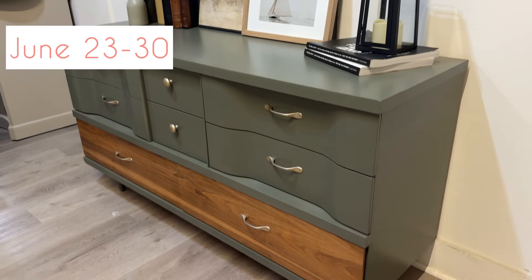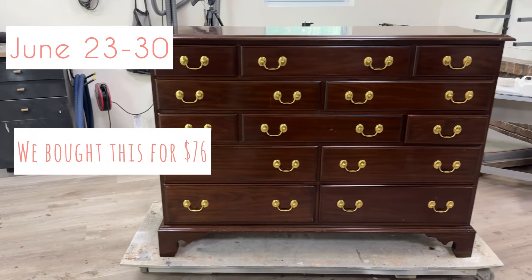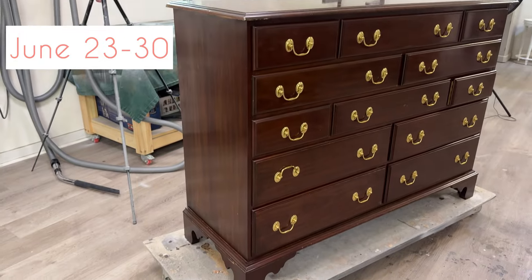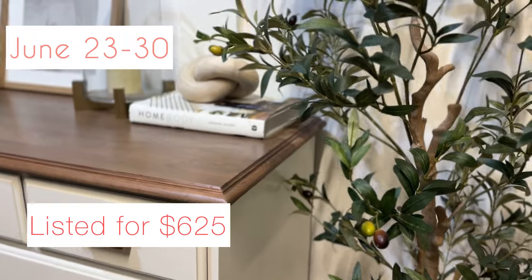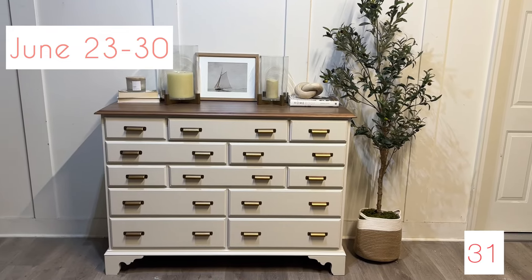This next dresser is what we call the apothecary dresser. We painted the base in the color cotton knit, stained the top in a reduced walnut, added some apothecary handles, and put it in the store for $625. We bought it for $76.